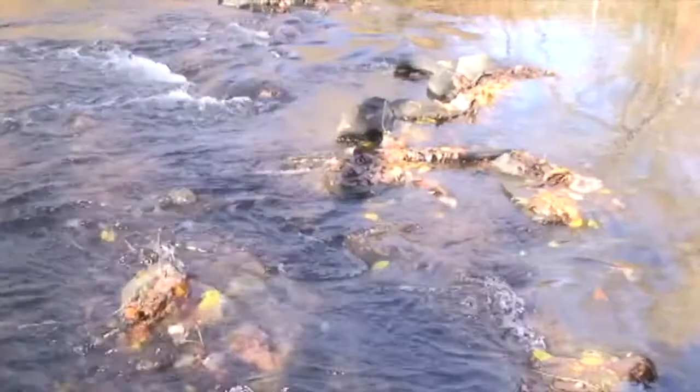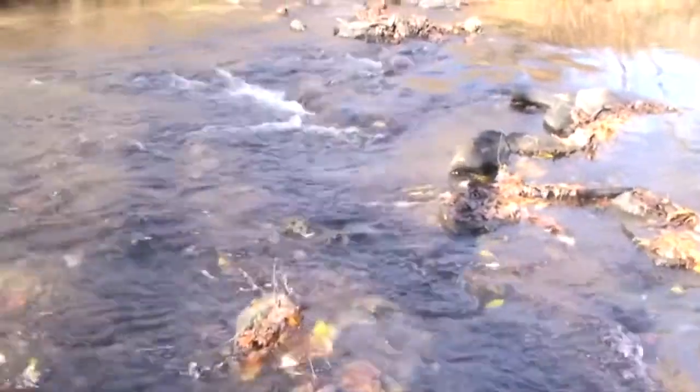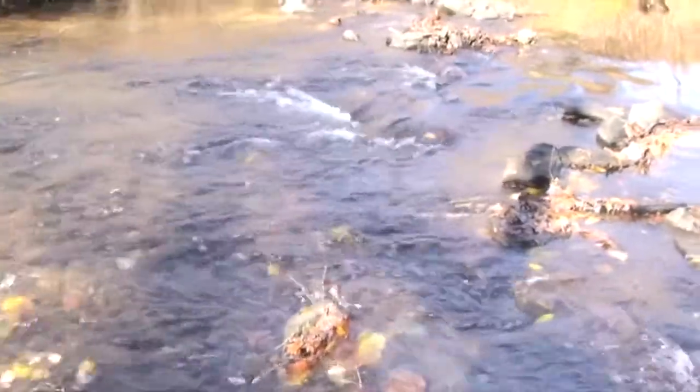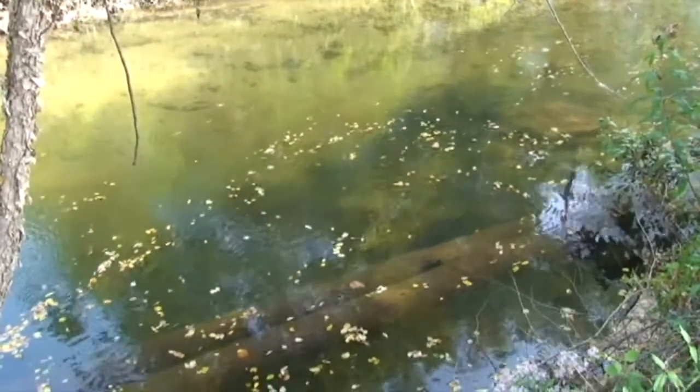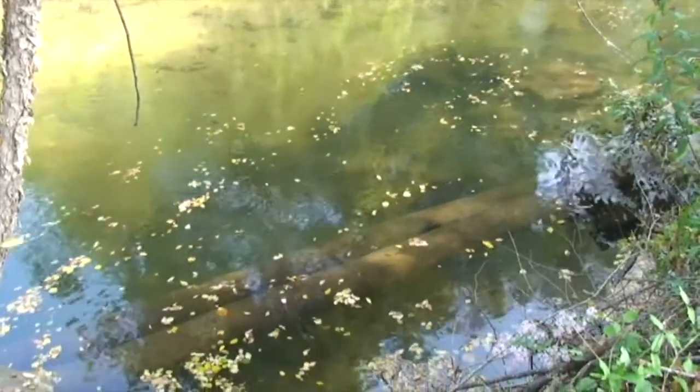A large part of our state is in the Chesapeake Bay watershed, so we are under scrutiny. There is a lot of concern about nutrient losses to the rivers, to the streams, and eventually to the Chesapeake Bay.